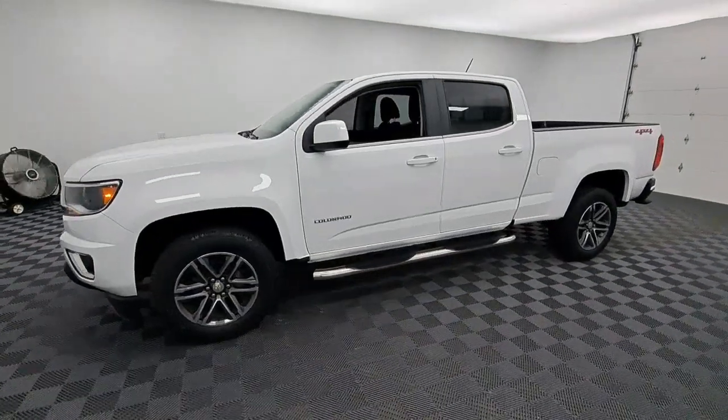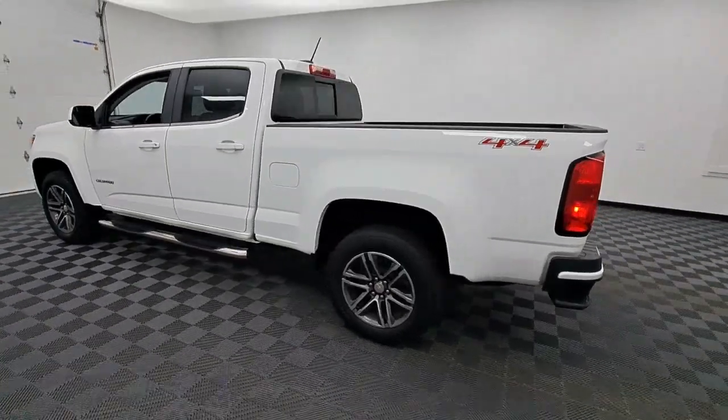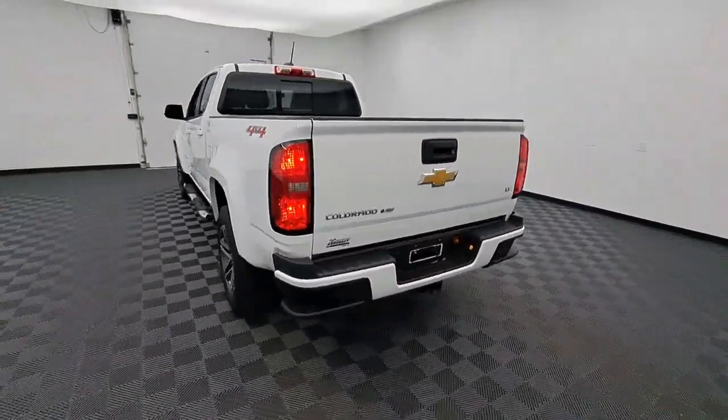Get into the 2019 Chevrolet Colorado. With less than 20,000 miles on the odometer, this vehicle stands out from the rest.